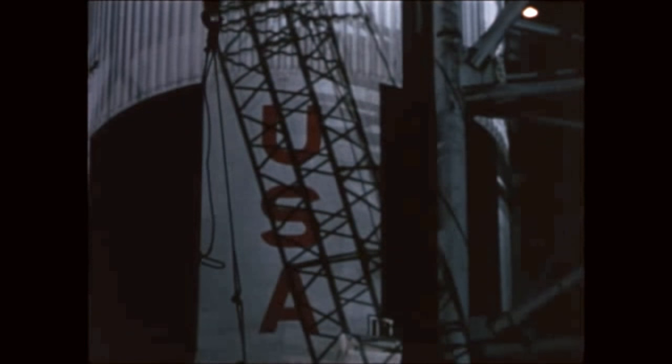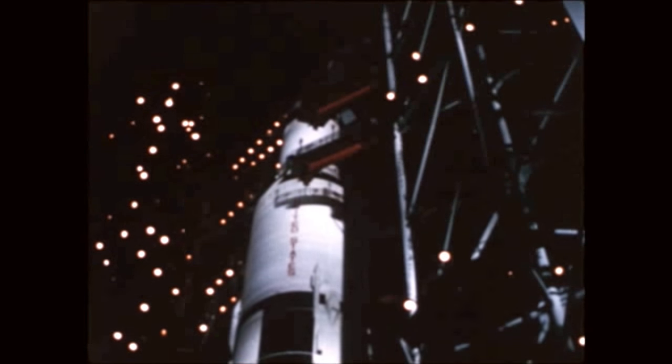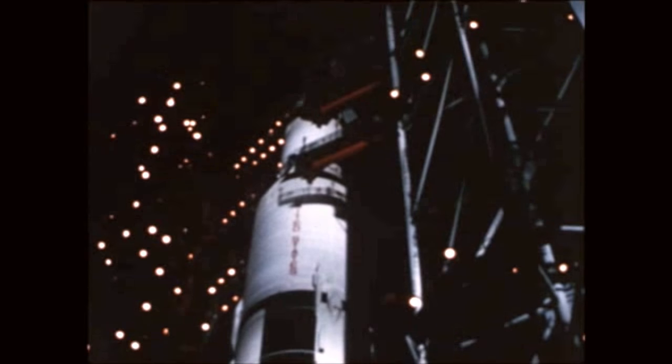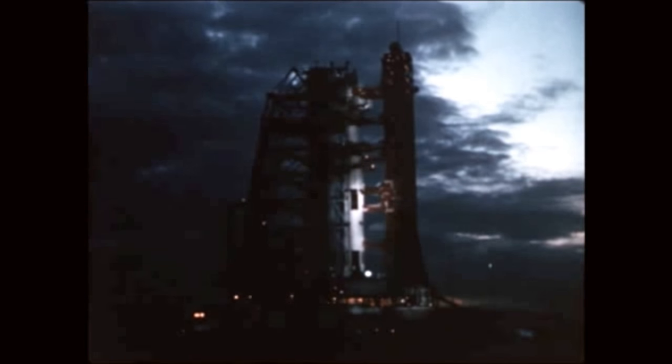The countdown demonstration test, last major test before launch, began on October 24th and was finished five days later. After final checks, the launch count was picked up on November 8th and proceeded with only a few minor problems.